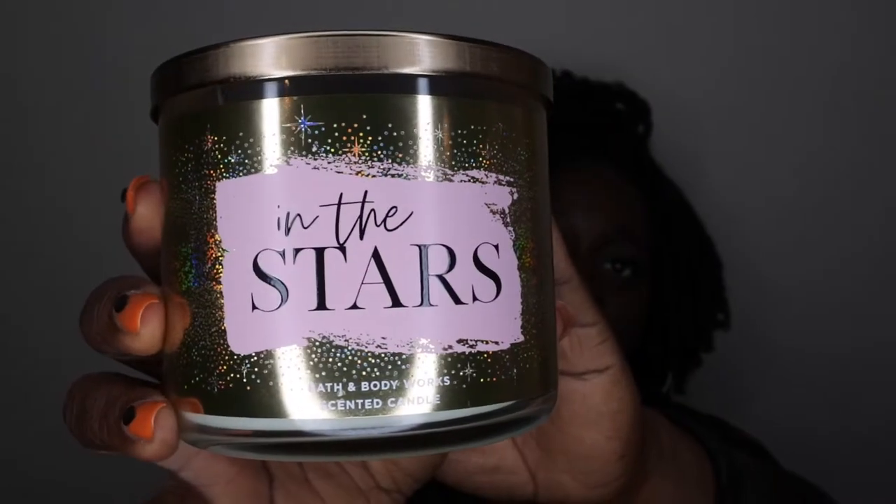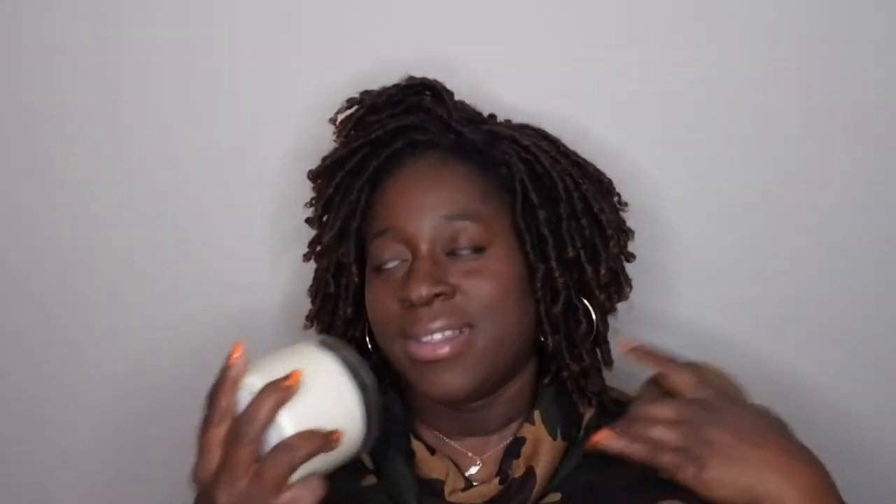I do have an honorable mention. It's in my collection but I actually haven't burned this candle yet, which is why I didn't include it in my top six. But I know it's going to be good, and it's becoming one of my favorite scents from Bath and Body Works. This is 'In the Stars.' The scent notes are bergamot, champagne, night-blooming water lily, and pink salted amber. It smells so good — like the body care but in candle form.